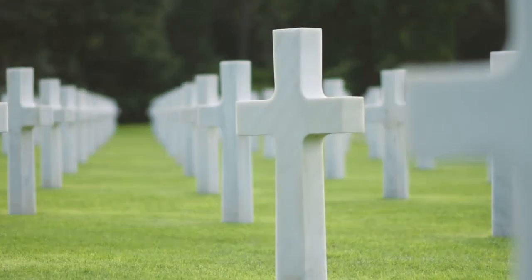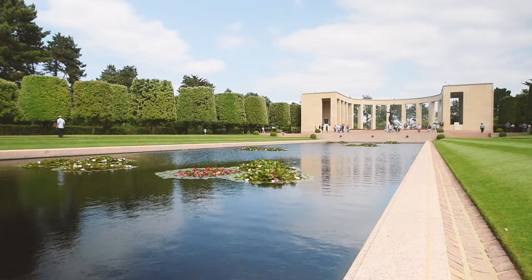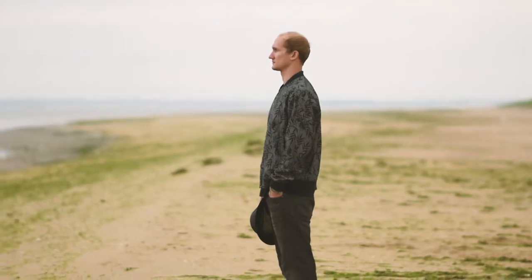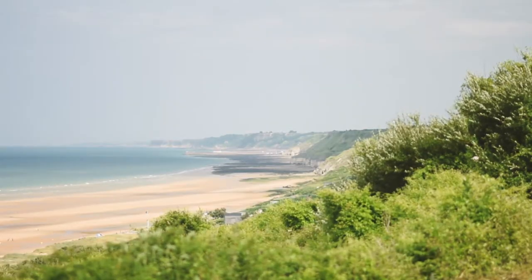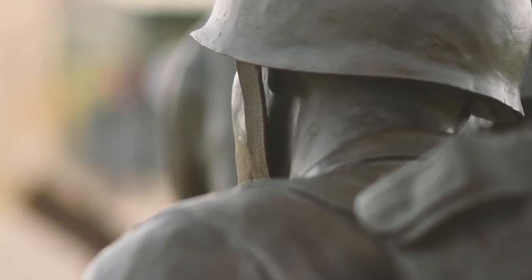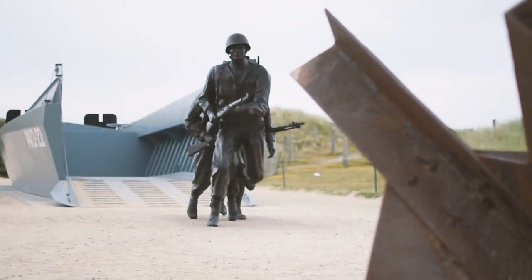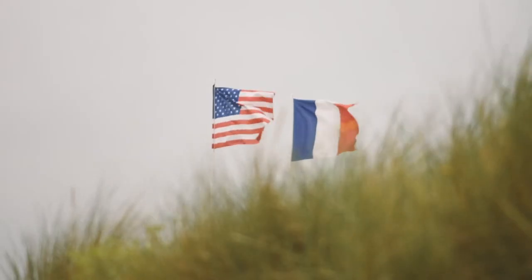Visiting the D-Day beaches and the American cemetery was an extremely humbling experience. It transports you from your daily life — you read books and hear stories from teachers and relatives growing up, and suddenly you're surrounded by it. It gives a vivid and tangible backdrop. Standing on the beaches looking up the cliffs, you get a glimpse into the unimaginable fear and the unconquerable bravery these soldiers, these heroes, had as they charged off the boats. For the sacrifices they and their families made fighting for freedoms that I enjoy every day, I am forever grateful.